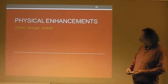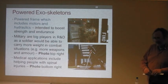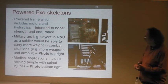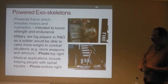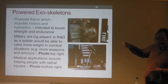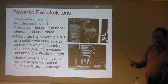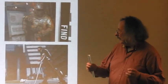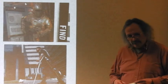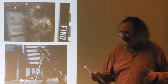Physical enhancements: how to go faster, stronger, smarter. A more recent term is 'wearable technology' as opposed to the older 'wearable computing devices,' and you'll see why. We'll begin with powered exoskeletons — a powered frame with motors and hydraulics intended to boost human strength and endurance. Is that entirely new? A car is basically an exoskeleton with wheels, so it's not an entirely new concept.